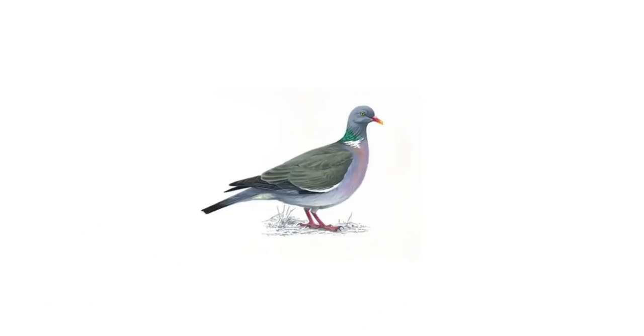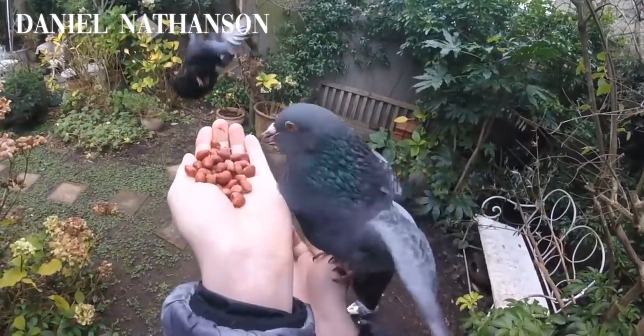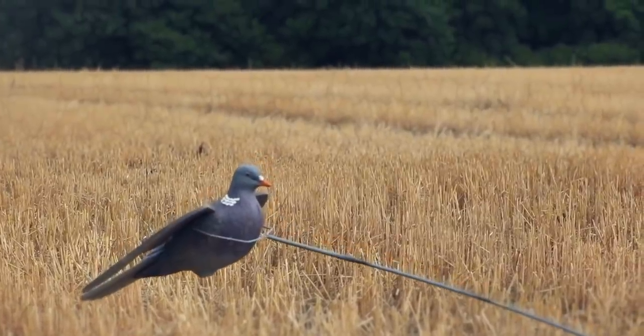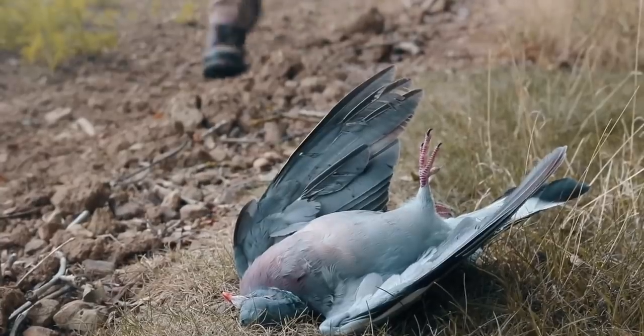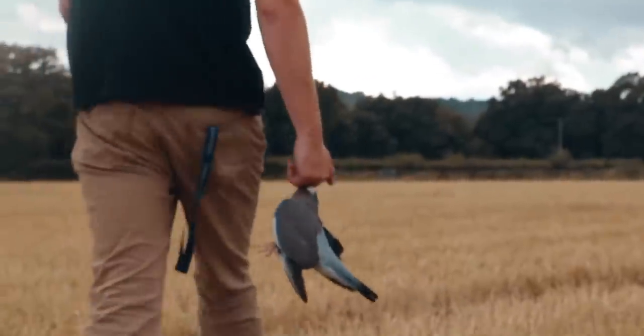Hey guys, welcome to TGS. Today we're going to be talking about the wood pigeon, that is Columba palumbus, the woody as we like to call it. A huge agricultural pest here in the UK, something that breeds year round that we enjoy pursuing as much for sport as for crop protection. I didn't know a huge amount about them until a couple of months ago when I did a load of research, and today, seeing as I'm sat in quarantine, I'm going to share that with you.